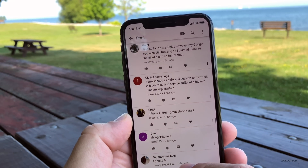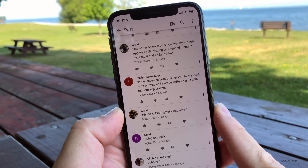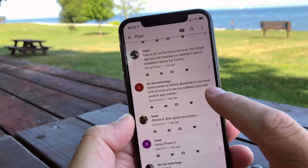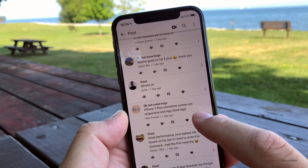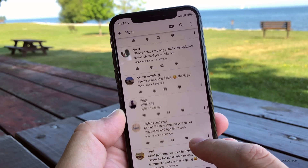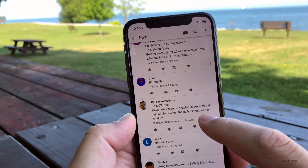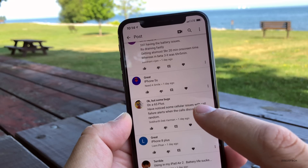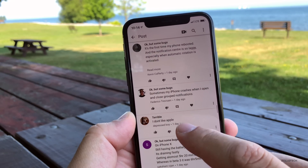Apple did warn that there are Bluetooth issues with this particular update. I would expect another update maybe in a week if they're going to a weekly cycle, or it could be two weeks — we're not sure at this point. One user reports Bluetooth to their truck is hit or miss. On 7 Plus, sometimes the screen is not responsive and the App Store lags. On 6S Plus, there are some cellular issues with call failure alerts and calls disconnecting at random — possibly related to T-Mobile Wi-Fi calling, which has a known issue.